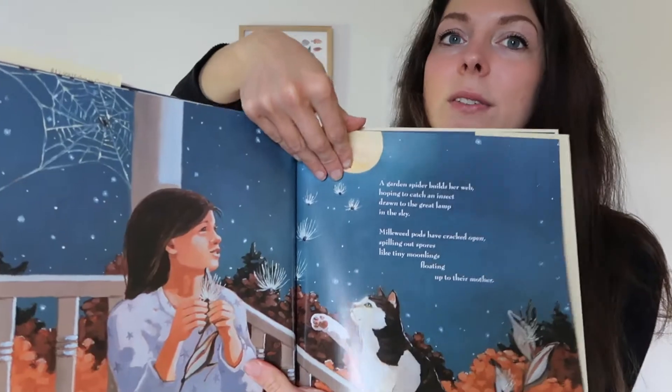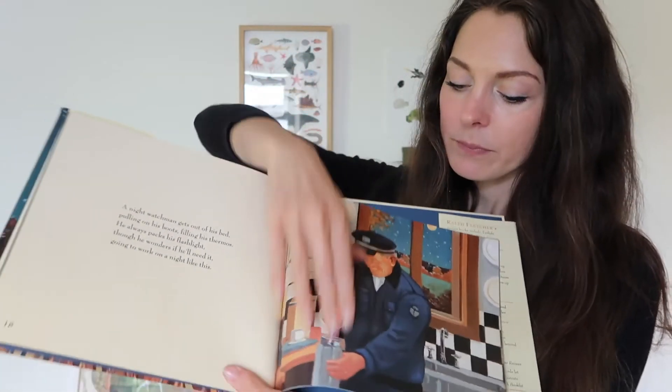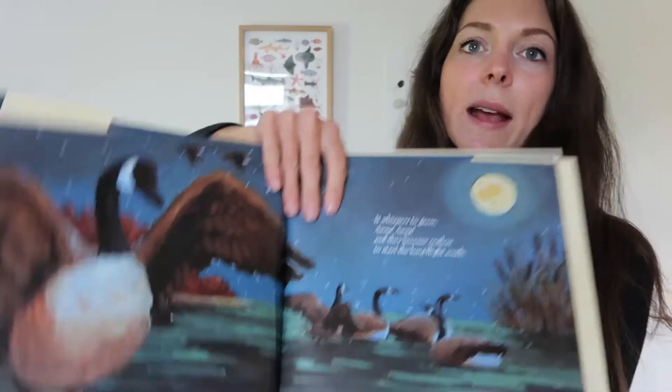The harvest moon is another great nature subject to talk about with children in autumn, and I love this story called Hello Harvest Moon by Ralph Fletcher. The illustrations are really beautiful and lovely and big, and it just tells you all about the beautiful harvest moon — a perfect one for this time of year.